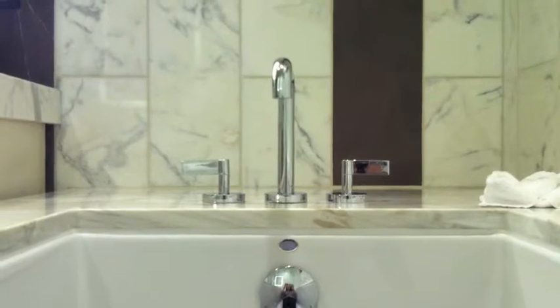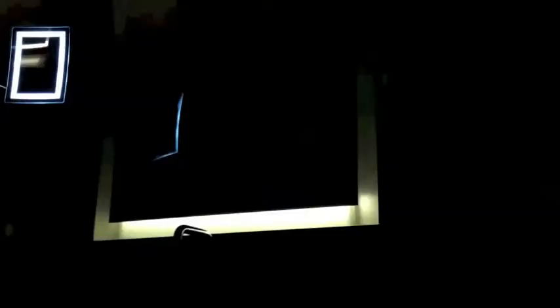My favorite part of the Omni Dallas is relaxing in the large tub with the in-mirror TV. It's the perfect way to take a break from the kids after a long day of exploring.